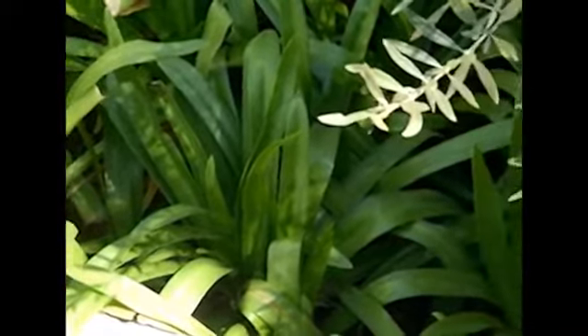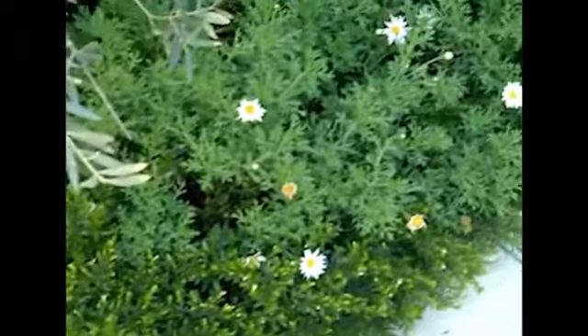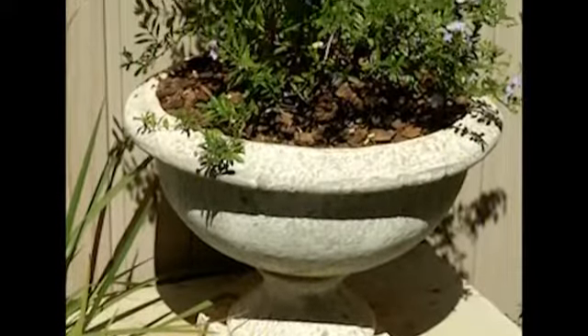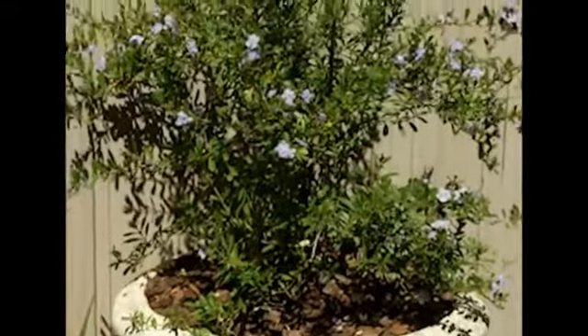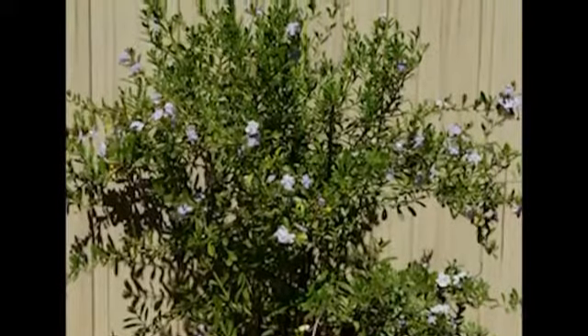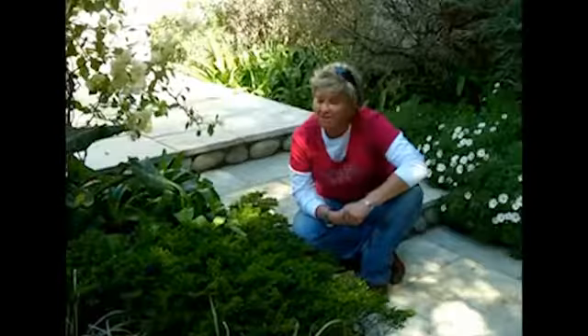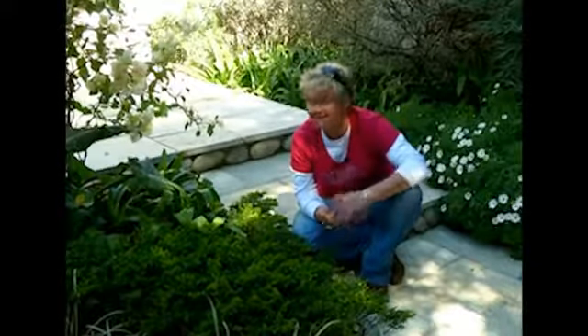Behind me I've got agapanthus in low planting — indigenous, beautiful pale blue flowers, tough as nails, so difficult to kill. You really can't go wrong with those. Then in the pots, also carrying on the blue theme, are the plumbago. Plumbago is a great hedging plant or potted specimen and you can see it used so beautifully here against the grey wall of the background. All in all, a wonderful combination — subtle colors and gentleness that make you just want to hang out and chill.